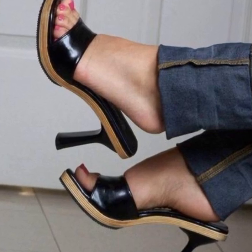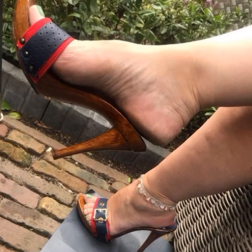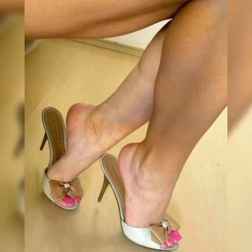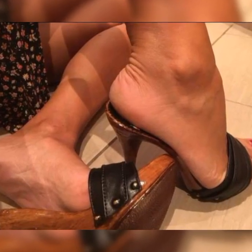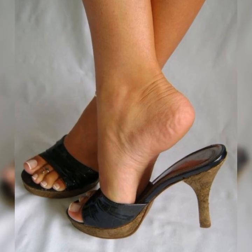Another variation is the t-strap style. These sandals have a strap that goes down the middle of your foot, creating a t-shape. This design adds a unique and eye-catching element to your footwear.